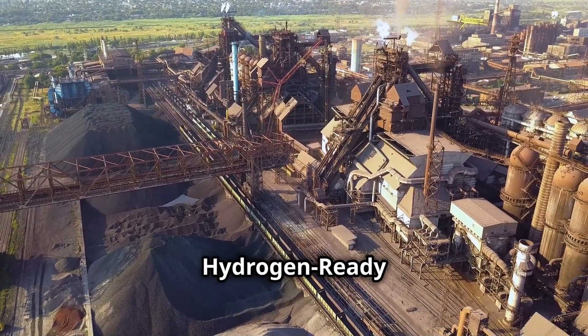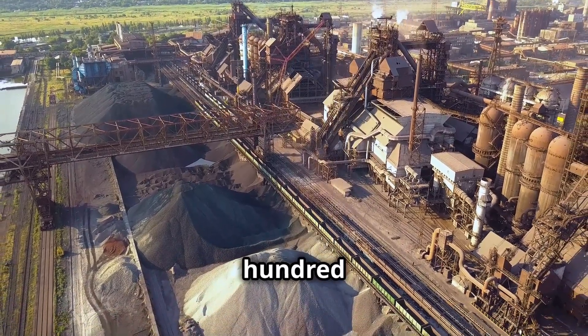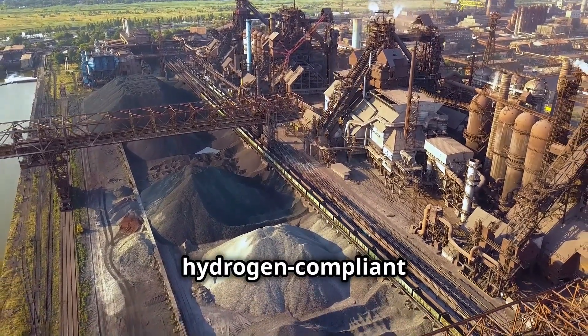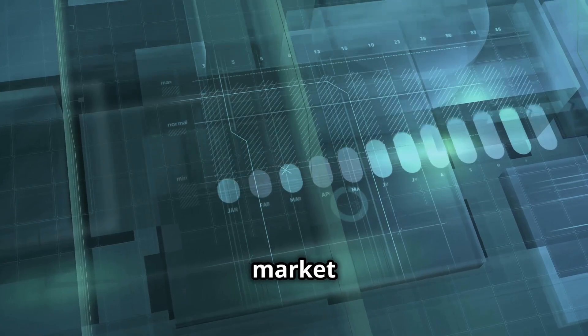By 2026, India will require an estimated 350,000 tons of hydrogen-compliant steel over the next five to seven years. A booming market is on the horizon.